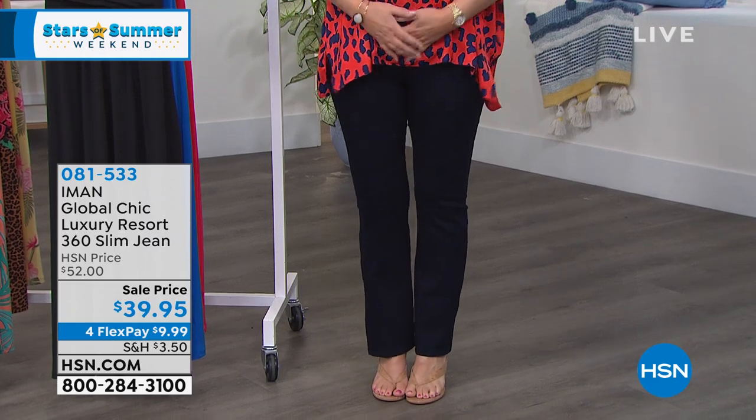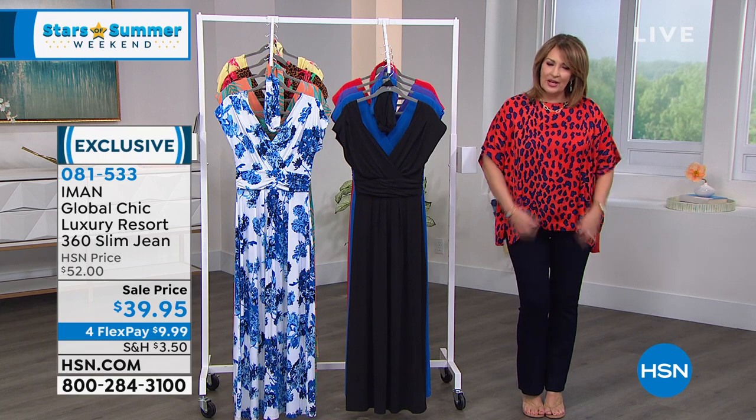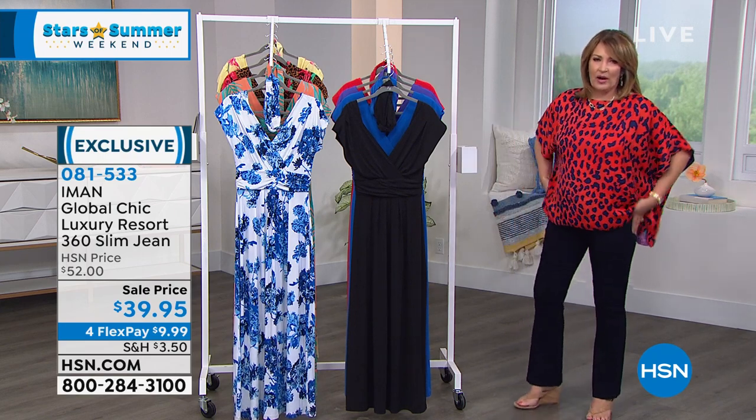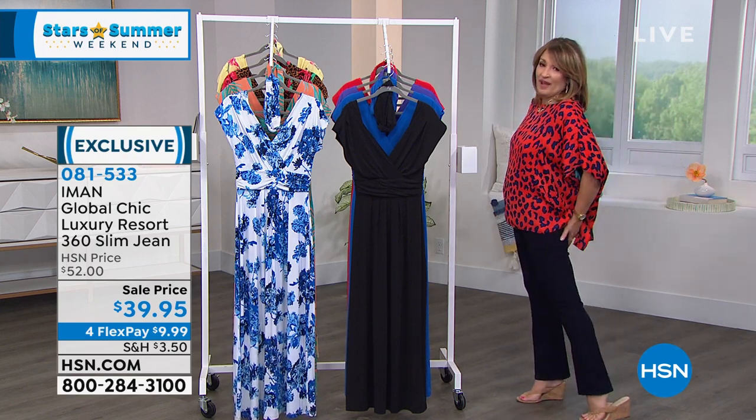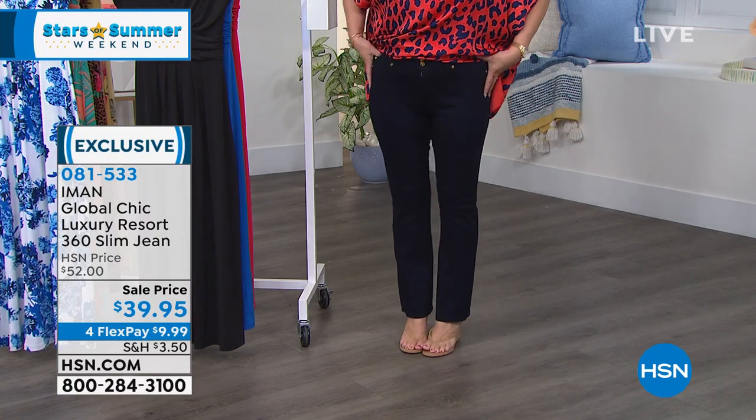I can't believe they marked these down to $39. They have a little tummy control through the panel, a double button, and a nice little zip. They're just so comfy and easy to wear. I love these jeans — they really flatter your body. If you order a pair, you're gonna love them.